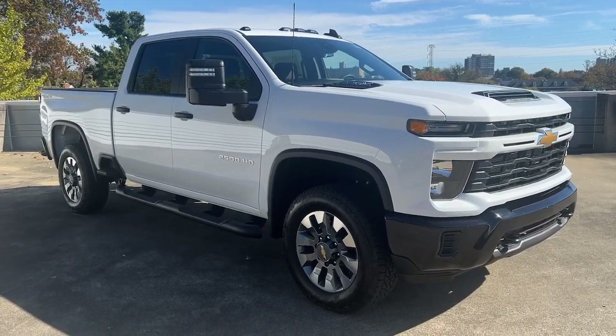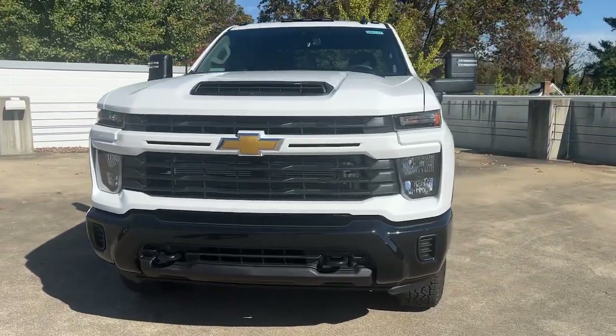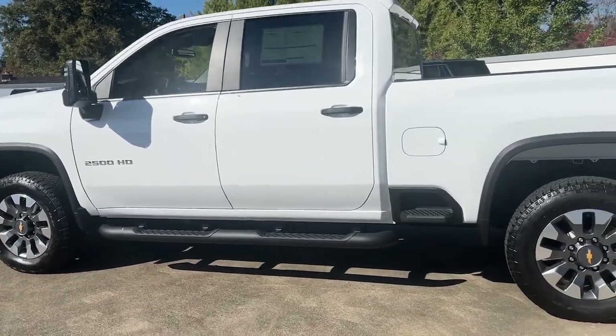Hop into the 2024 Chevrolet Silverado HD — the all-new Chevrolet Silverado. The full-size pickup with a heritage of strength and dependability, improved bed design, and expanded cargo capacity.